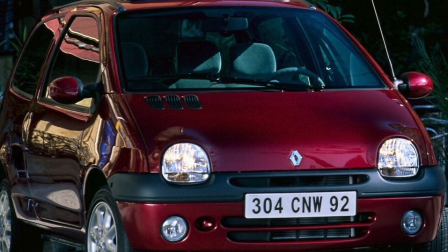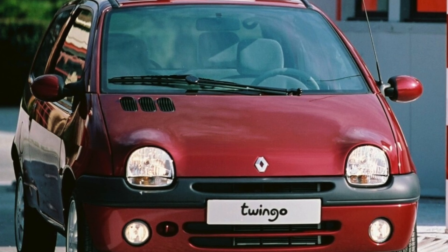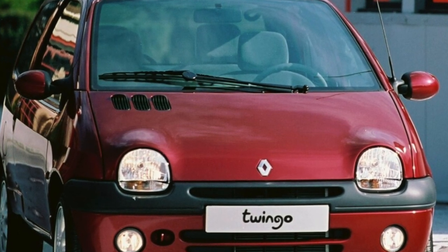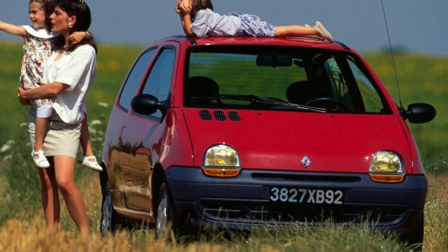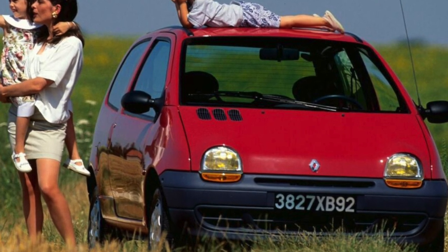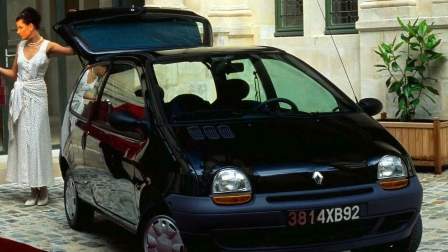With four places declared by the manufacturer, five are placed in its cabin if desired, but still not without difficulty. By sliding or folding the rear seat, you can change the size of the trunk. Rich versions of Twingo are equipped with power steering, power windows and electric mirrors, two airbags, ABS, emergency brake assist. It is not uncommon for instances to also have a sunroof.